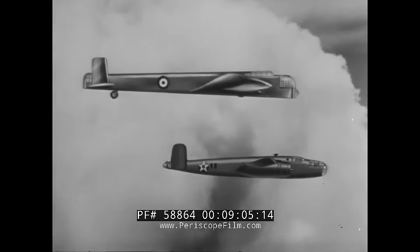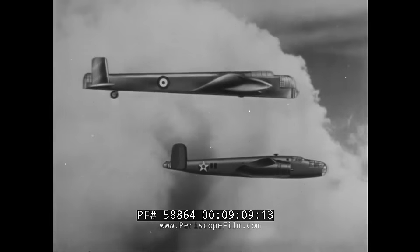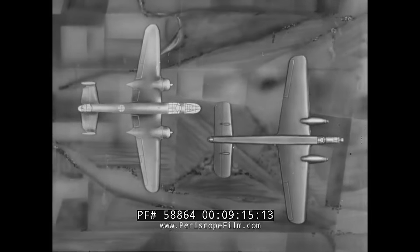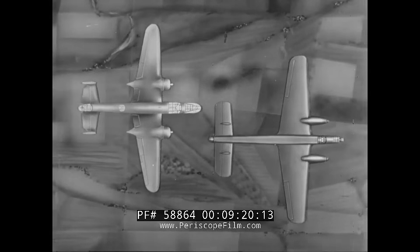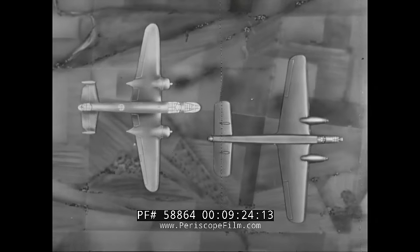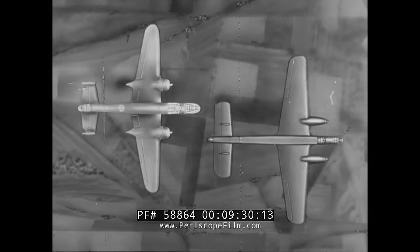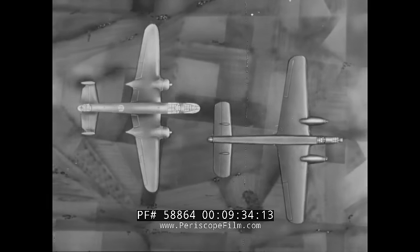The upper airplane is again the Whitley, which shows from the side its characteristic nose-down flying attitude. Can you tell which of these two aircraft is the Whitley? Look at the shape of the tail surfaces and the shape of the engine nacelles. The rectangular tail surface and pointed engine nacelles on the right belong to the Whitley.